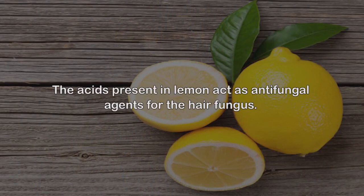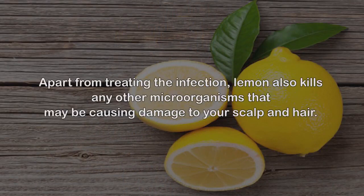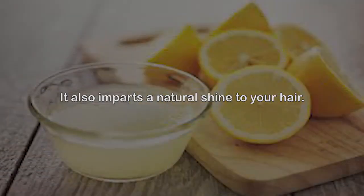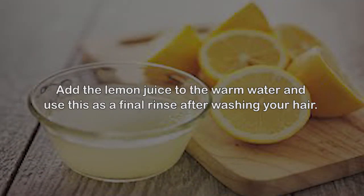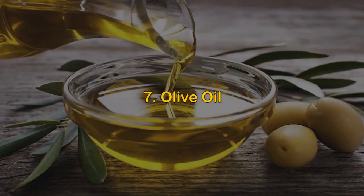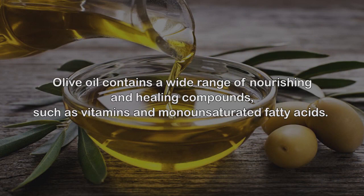Rinse hair with lukewarm water first and then with cool water. 6. Lemon. The acids present in lemon act as antifungal agents for hair fungus. Apart from treating the infection, lemon also kills any other microorganisms that may be causing damage to your scalp and hair. It also imparts a natural shine to your hair. Add the lemon juice to warm water and use this as a final rinse after washing your hair.